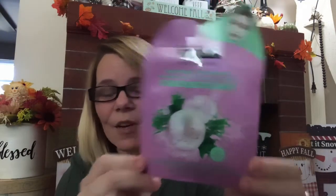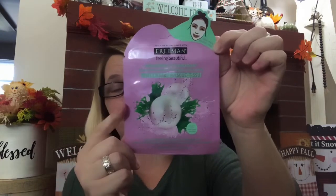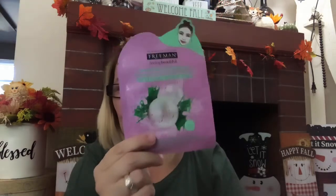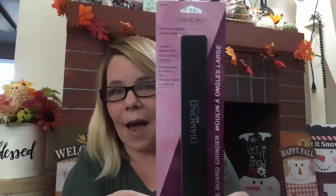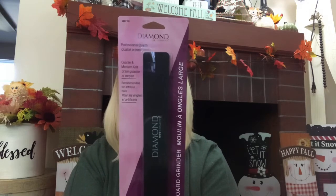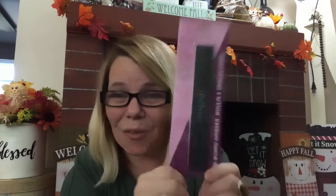By Freeman, I did go ahead and pick up this sheet mask — it is a brightening seaweed and pearl mask. That is a great deal. These retail for $5 for one at Sally's Beauty Supply, so if you can pick up one for a dollar, that is a steal and you better grab it. They do go really fast. And then last but not least, we have the Diamond Nail File — these are name brand, a wide broad grinder, professional heavy coarse file for shaping nails. It's recommended for artificial nails.